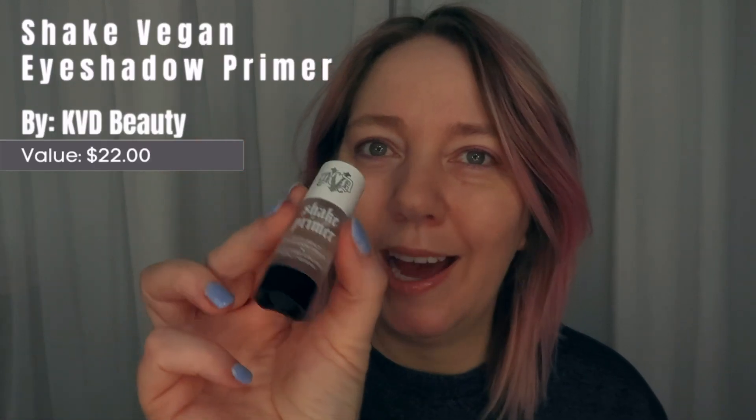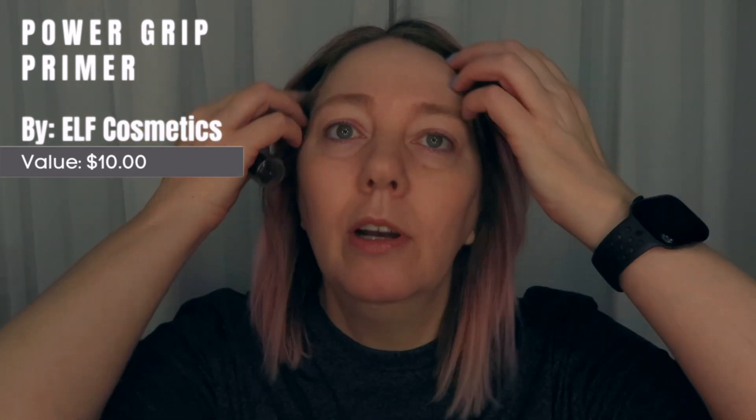I went ahead and did all my skincare and put on my SPF — I'll link below what I used. Then I used the NYX marshmallow primer, the NYX pore filler primer, and the KVD shade primer on my eyelids. I'm also going to use the e.l.f. Power Grip primer just because I've been trying out different primers. Then I'll go wet that sponge and we'll get started.